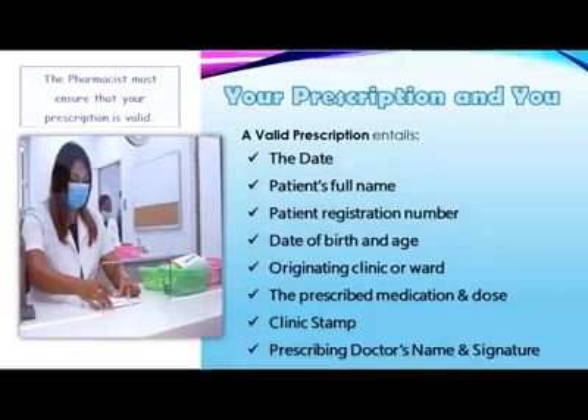This includes, but is not limited to, verifying medication strength, medication frequency, and route of administration.